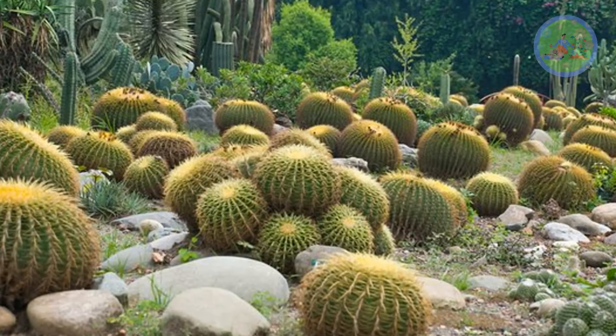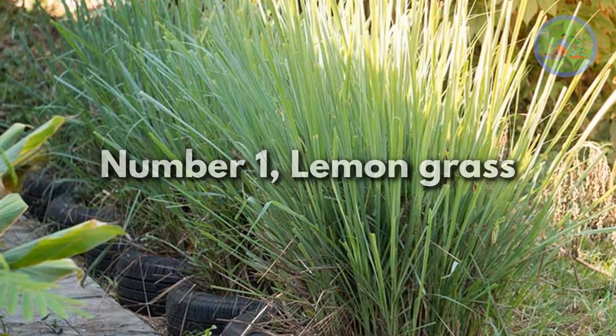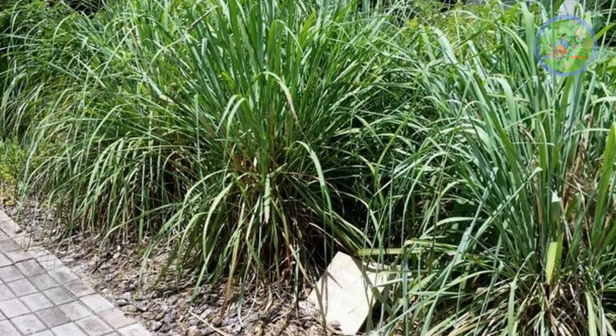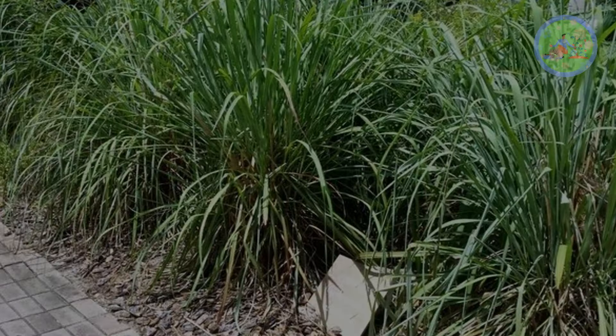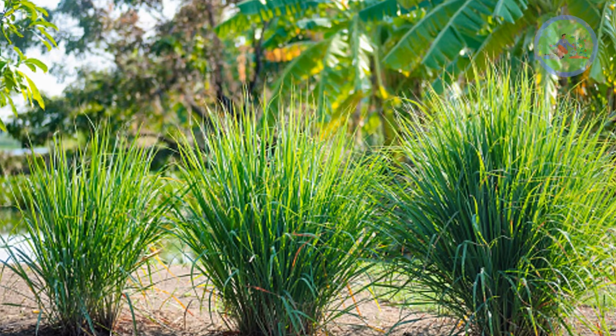Number 1: Lemongrass. This is a citrus group of plants and has a strong fragrance which insects and snakes dislike, and they will stay away from it. The plant's by-product citronella keeps pests and mosquitoes away from the garden.